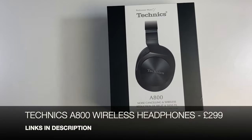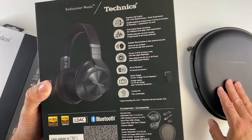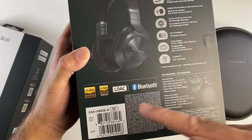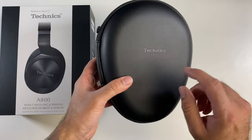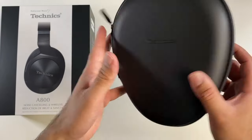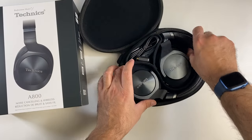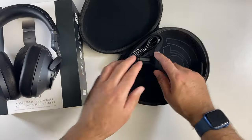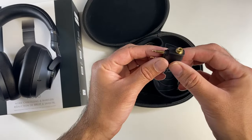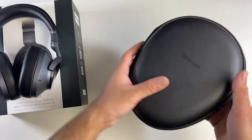Here we have the Technics A800 noise cancelling wireless headphones — a high-end premium pair. You get a rather nice zip-up case finished in leather-like material. They are foldable to fit inside the case. In the box you get an audio cable, an audio adapter, and a Type-C charging cable. The headphones themselves feel very premium with a combination of metal and plastic.